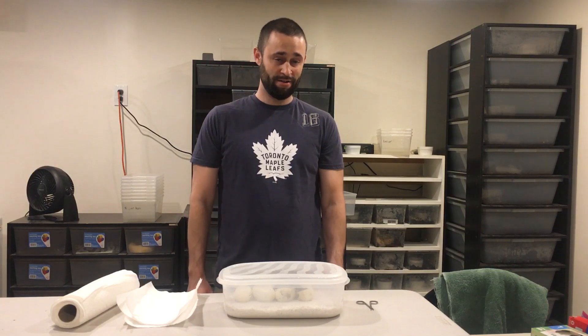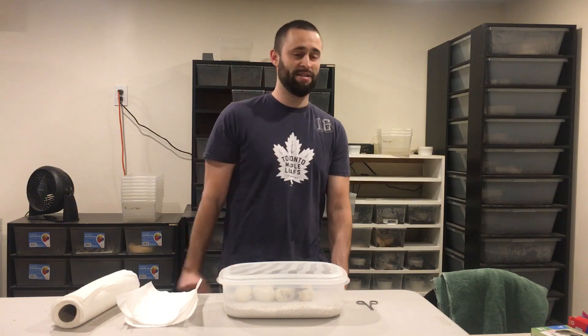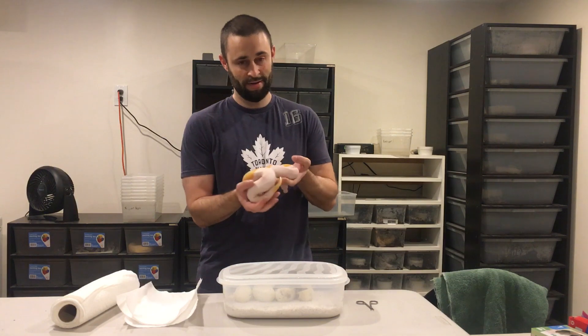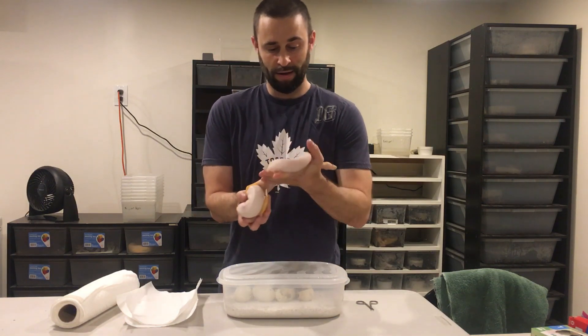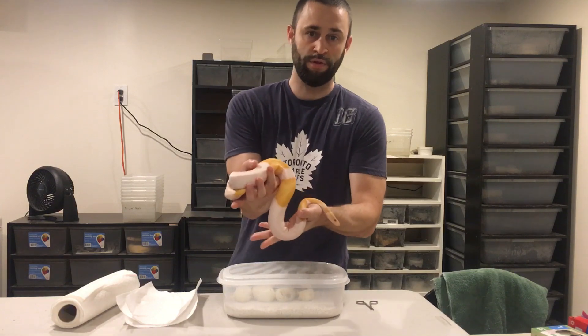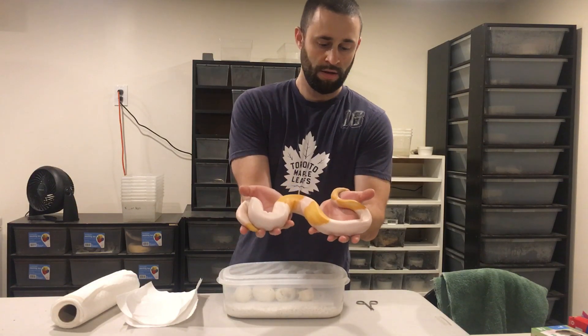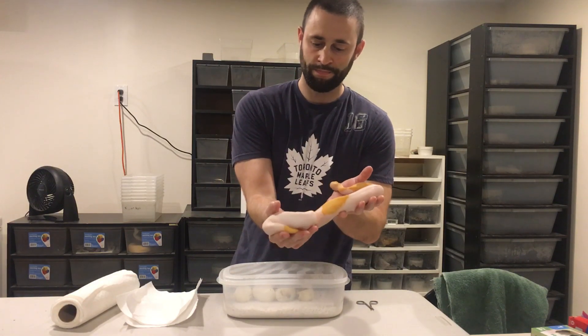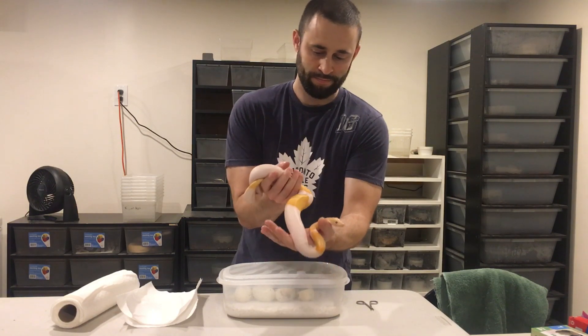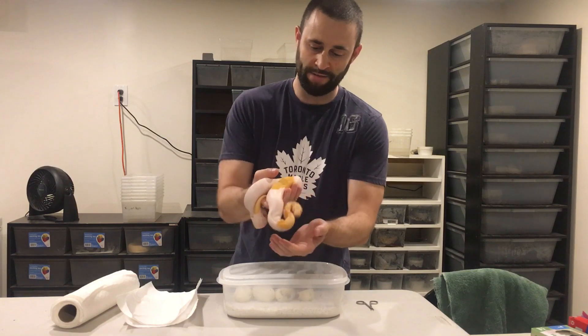What's up everyone, welcome to the channel! Today I am super excited because I have a chance to hatch one of my dream snakes — the dreamsicle. I happen to have one right here. It is a lavender albino piebald. Hopefully you guys can see that — he is going into a shed, so his whites look a little pink. Doesn't look his best, but I love the snake nonetheless.